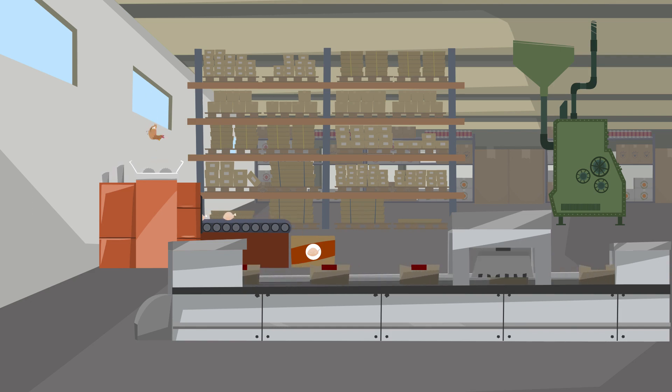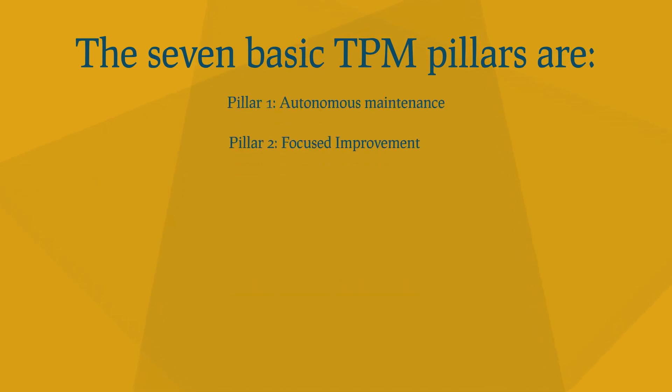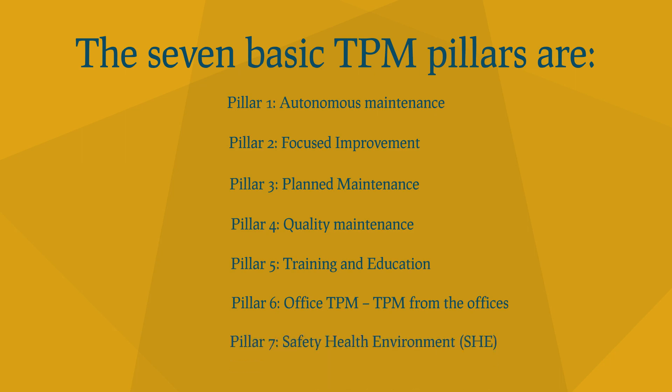Total Productive Maintenance measures the amount of losses through the overall equipment effectiveness. The seven basic Total Productive Maintenance pillars are: Number 1: Autonomous Maintenance. Number 2: Kobetsu Kaizen — Focused Improvement. Number 3: Planned Maintenance. Number 4: Quality Maintenance. Number 5: Training and Education. Number 6: Office TPM — TPM from the offices. And Number 7: Safety, Health, and Environment.